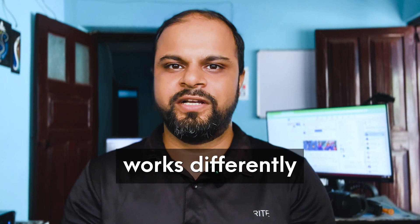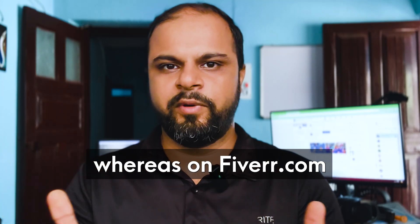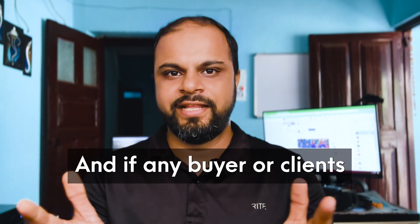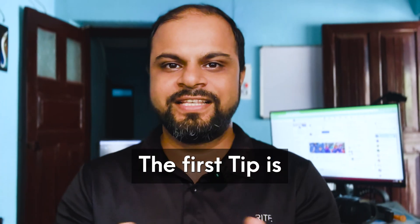Both of these platforms work differently. On Freelancer.com you need to send proposals and bid on projects, whereas on Fiverr.com you list your service or gig as a seller, and if any buyer or client needs your services they will drop you a message as an inquiry.